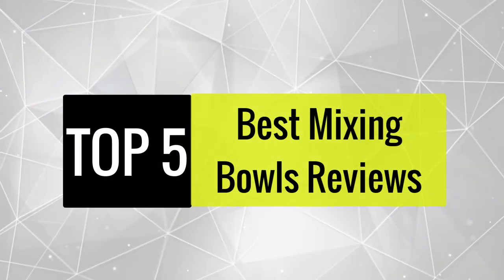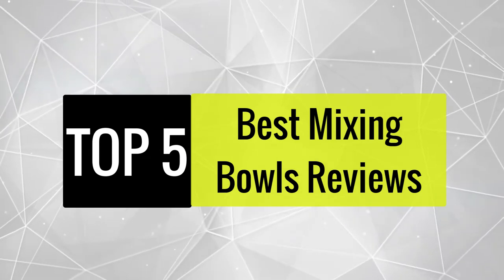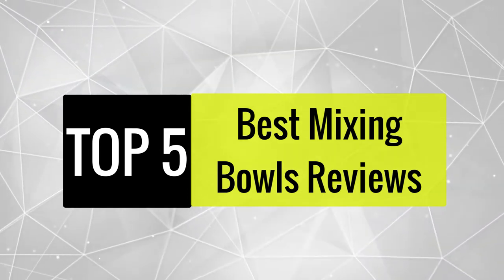Today we review the best mixing bowls so that you can choose the right one for your purpose. After spending two weeks of research and consumer survey, we compiled this list.